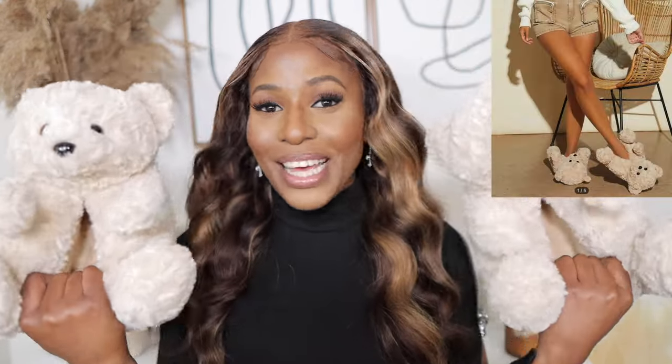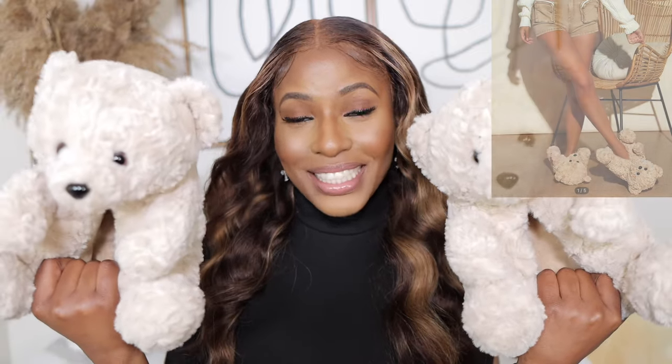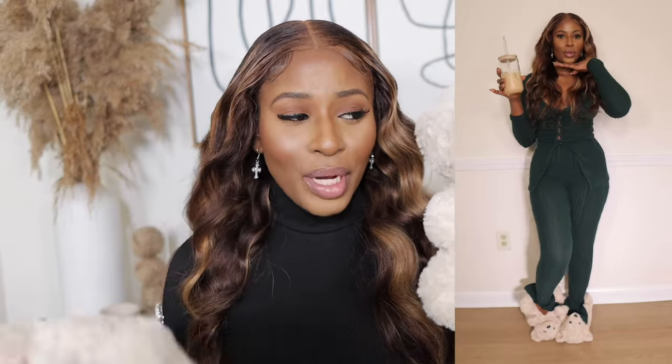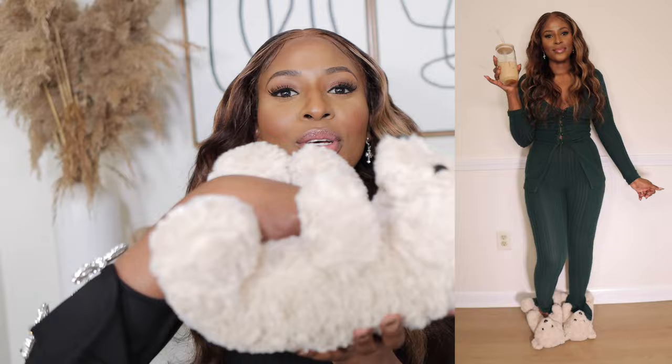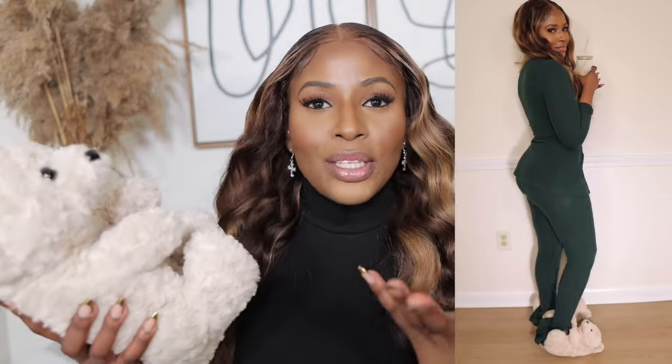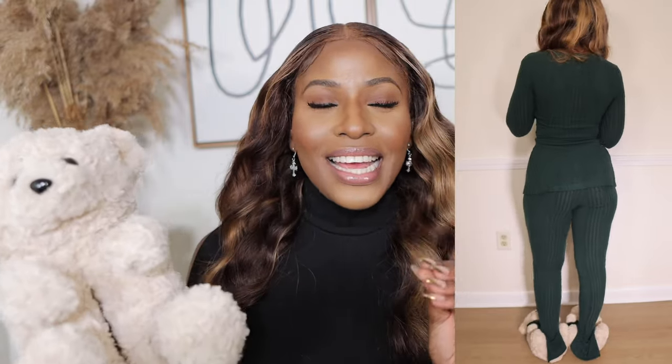Without wasting time, let's get started. The first thing I got from Shein are these beautiful teddy bear house slippers — yes, they are so cute. I got them in beige in a US size 8 and they were $17. I was hesitant to buy them at first because stepping into them just feels like you're stepping on a teddy bear, which makes you feel a little pity.